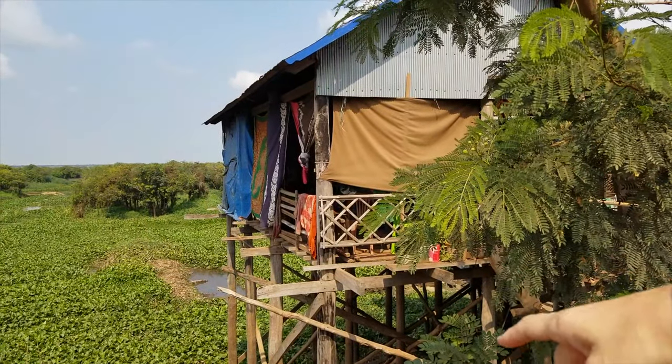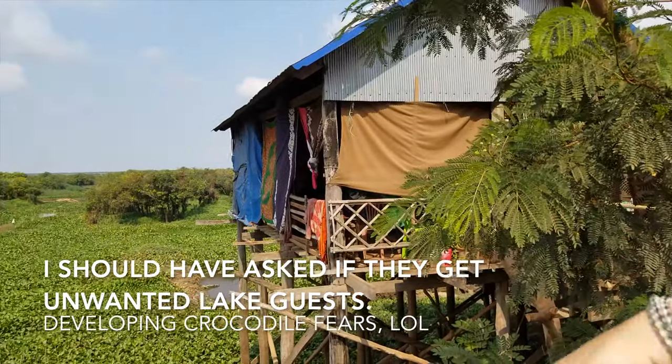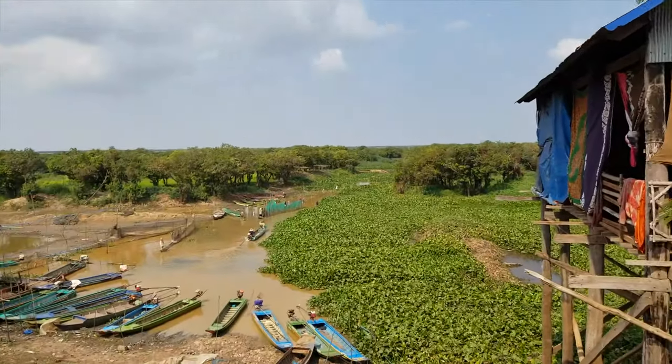The water comes like a foot below the house. It's all water. Crazy.